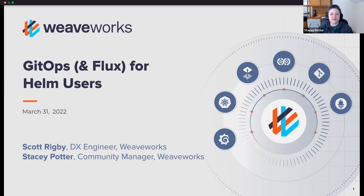Hello, and thank you for joining us today. My name is Stacy Potter, and I'm a community manager here at WeaveWorks. It's great to see everyone in the chat. Do let us know where you hail from and what problems you're trying to solve with GitOps and Helm in the chat.